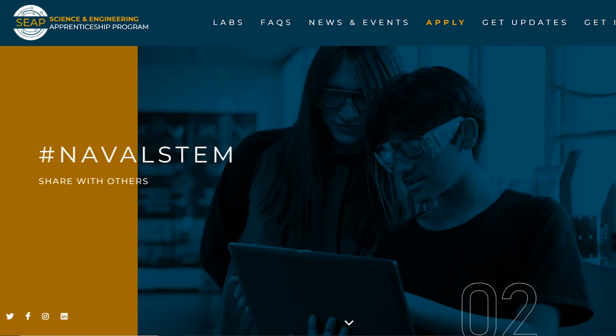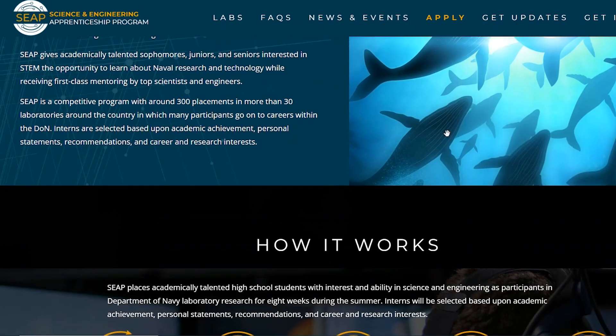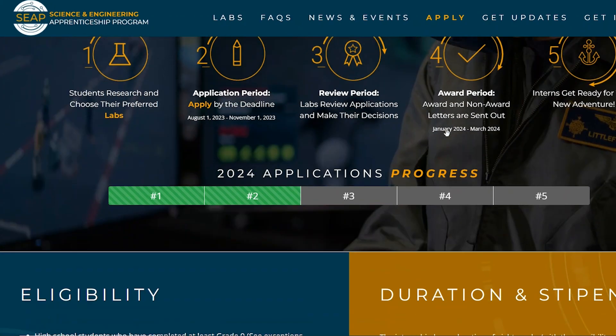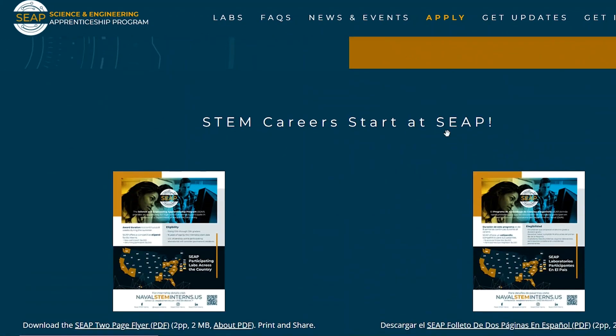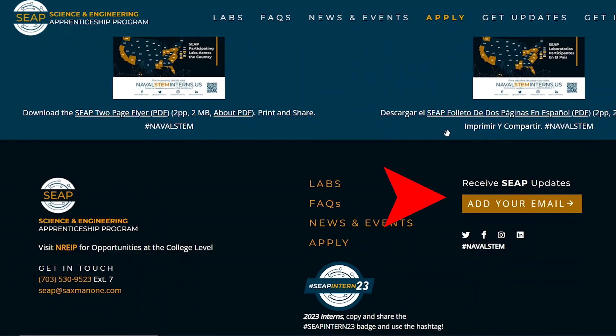The SEAT program, or the Scientist and Engineering Apprenticeship program, is a program where they take you on for the summer, they pay you, you do eight weeks at 40 hours a week, and you shadow an engineer and learn as much as you can from them.